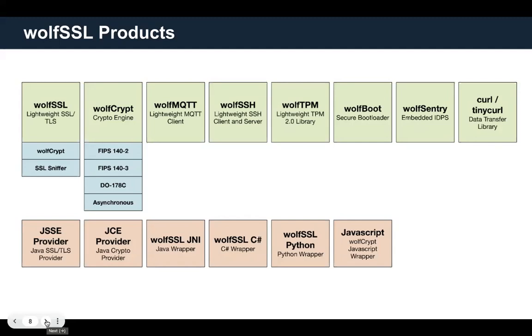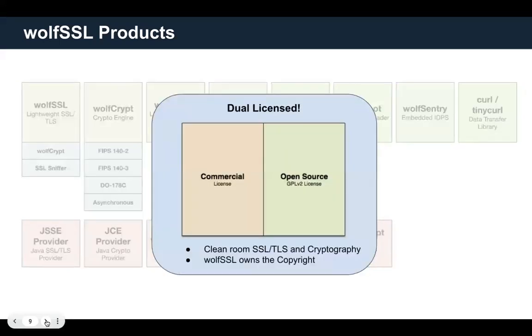With more and more IoT devices getting on the internet, including Thread-based devices which use IPv6, intrusion detection is increasingly important for your IoT devices. We're also producing updates to curl and tinycurl, and we provide various wrapper environments including Java, C#, Python, and JavaScript. We are dual licensed: WolfSSL is open source under an open source license, but you can also reach out to sales@wolfssl.com for commercial licensing. WolfSSL owns all of the copyright to all of the code, so there are no third-party licenses needed.